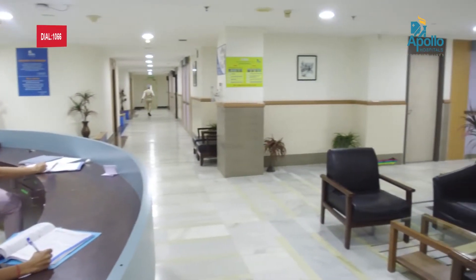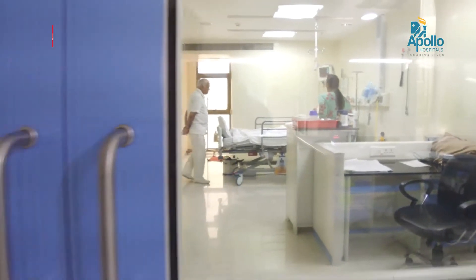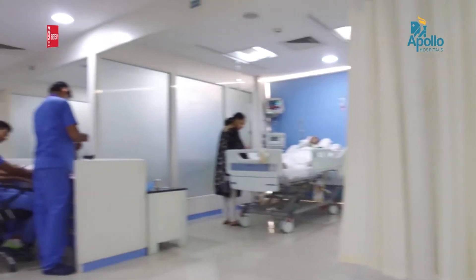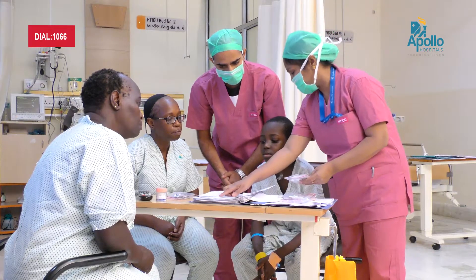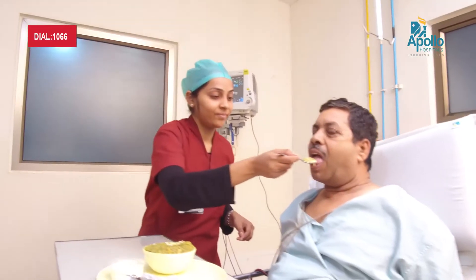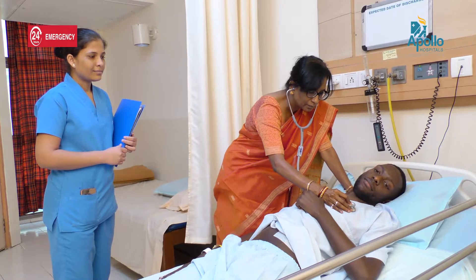We have a dedicated unit for these transplants with six beds, and each room has a HEPA filter and positive pressure ventilation. The whole facility is state of the art, like any other cancer center abroad. Apart from that, a very important strength is the team of doctors and nurses who take care of these patients. These are dedicated people working only in this area, and the majority of nurses involved in the transplant have experience of over 100 to 150 transplants, having been around for 5 to 10 years. This becomes an important strength when taking care of such complex cases.